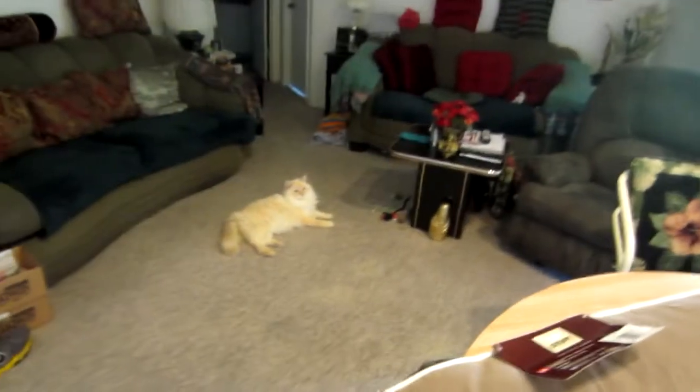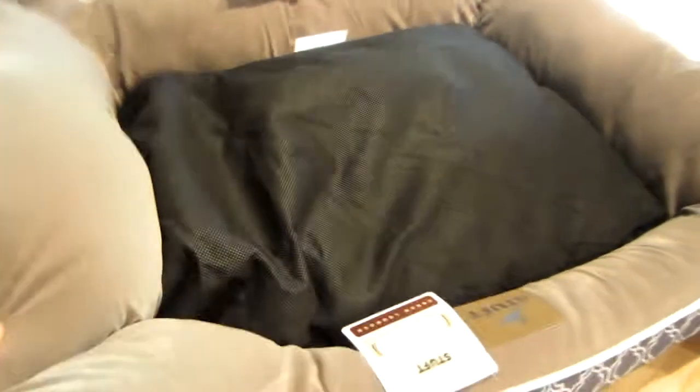Buffy, look what I got for you! I got you a big bed. I had to buy you a dog bed because you're too big for a cat bed. Alright Buffy, you want to try out your new beddy? Lookie!